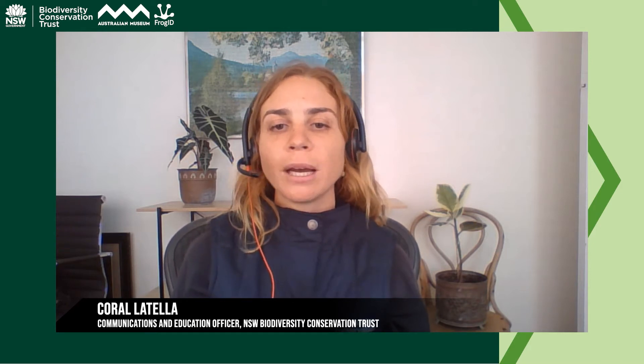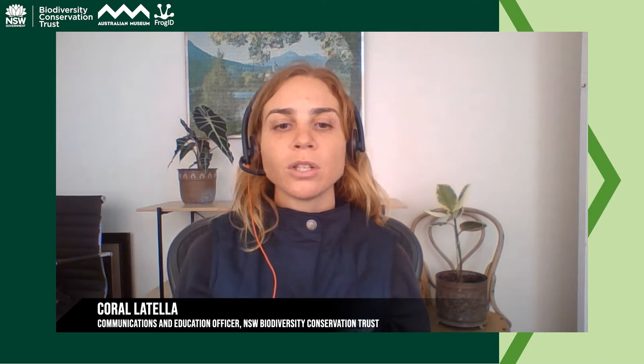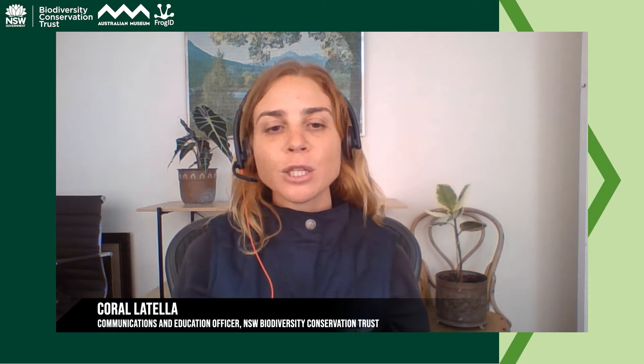We are honoured to have with us Alice McGrath from the BCT and Professor Chris Helgen and Dr Jodie Rowley from the Australian Museum. Before I introduce our guests, I want to let you know that at the end of the presentation there will be a 10-minute Q&A session. There's a chat window on the side of your screen — use the Q&A function to submit your questions and we'll do our best to get to them. I'll now hand over to Alice McGrath, Senior Education Officer at the BCT.